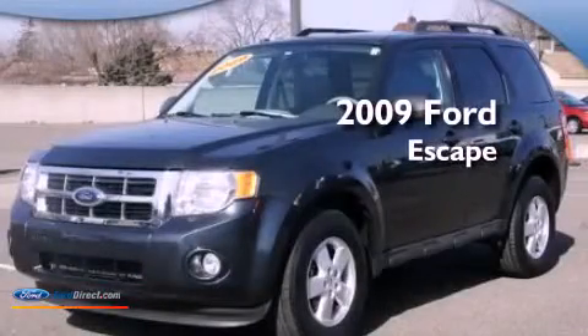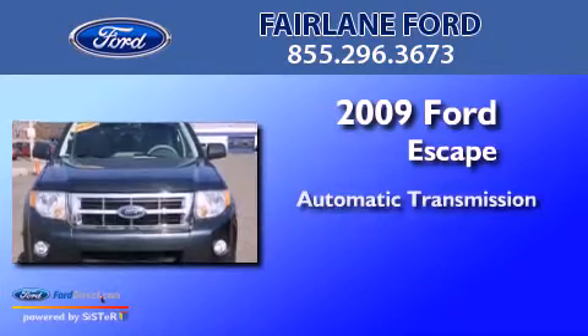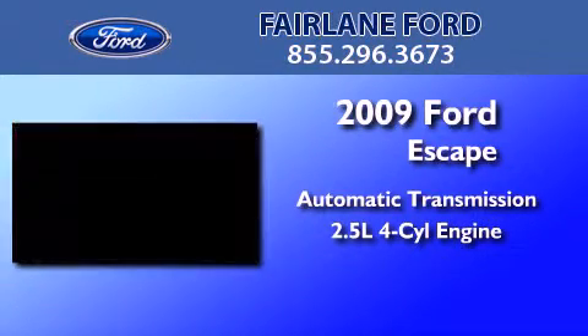This is a 2009 Ford Escape. This crossover has an automatic transmission and an inline four-cylinder engine.